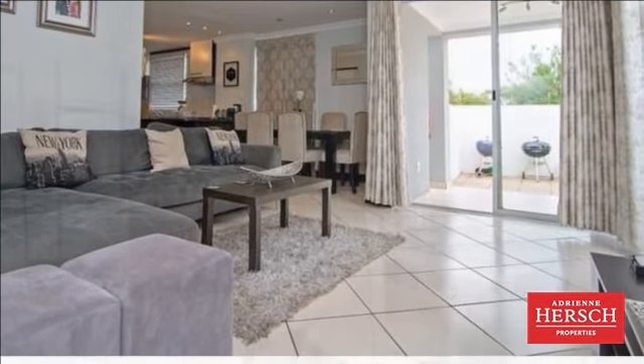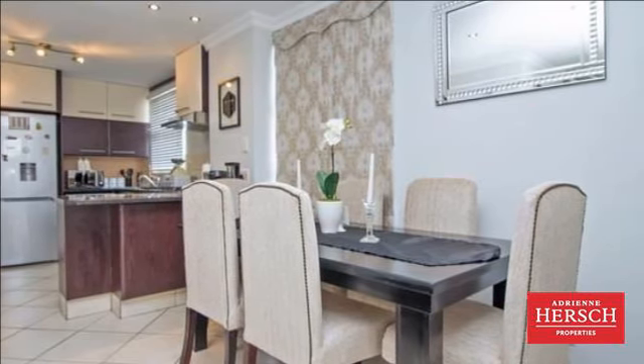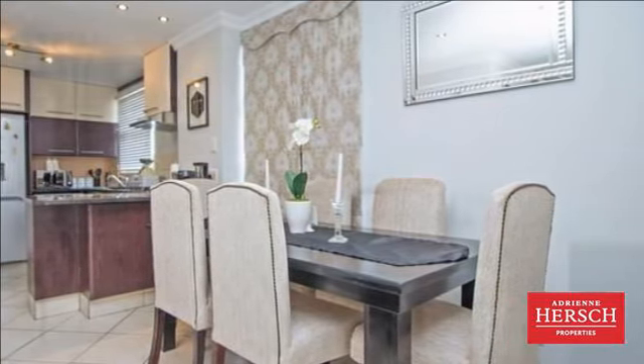Please hurry, this gem won't last. For more information on this property or to arrange a viewing, please contact us.